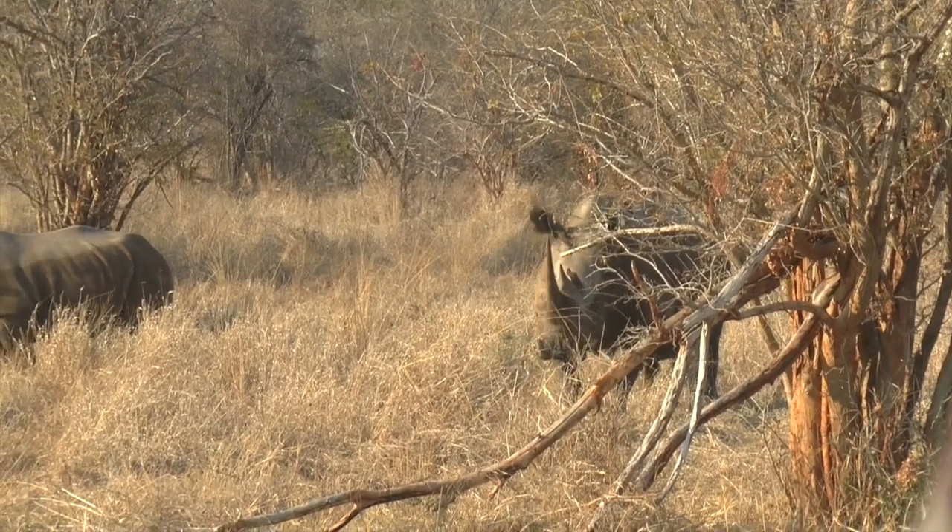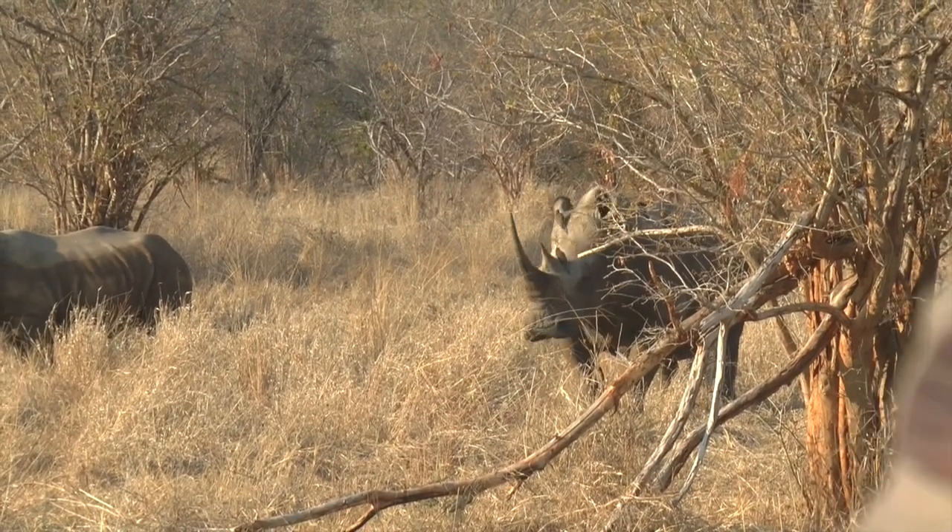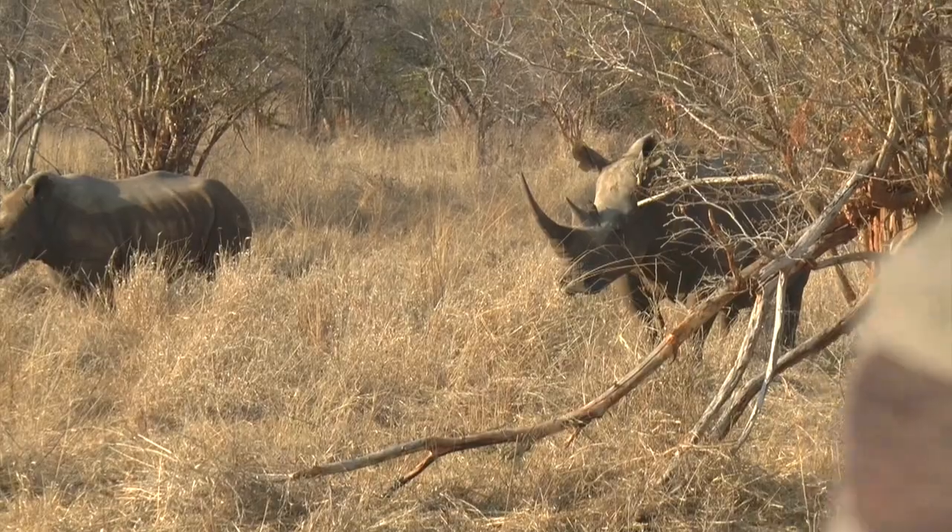The buffalo can wax well off the rhino. Oh yes, very common. You see black rhinos and buffalo together.